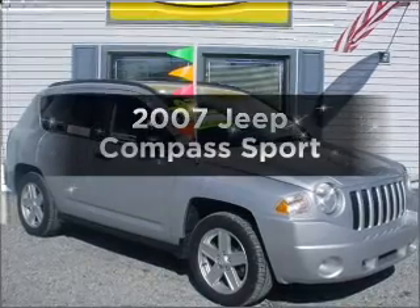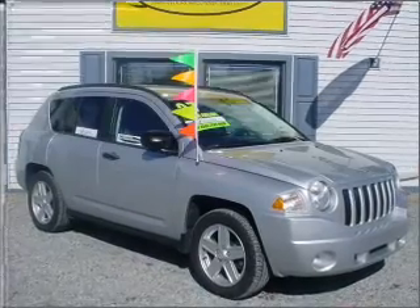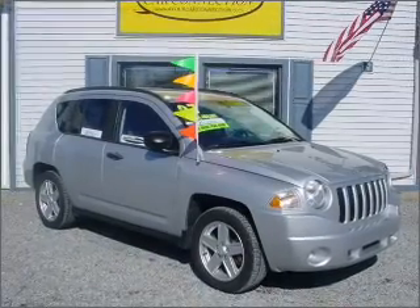Get noticed in this 2007 Jeep Compass. This is the set of wheels you've been looking for.